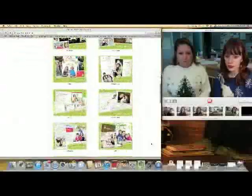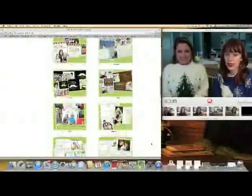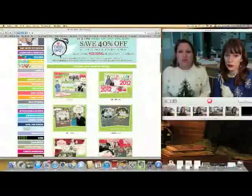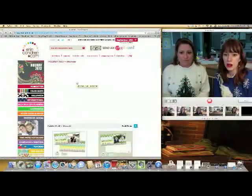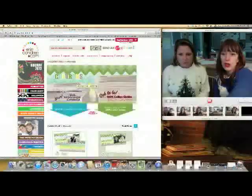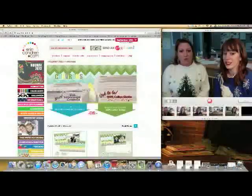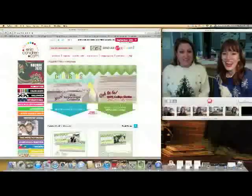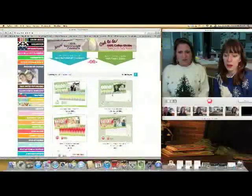There are a couple of different collections — there's a lot. So I think we should just dive in. Chevron is super cute, it's a big trend right now. She does this awesome thing where you can choose the 130-pound cardstock or the cotton. They're beautiful — look at that, that would be impressive if you got that in the mail.